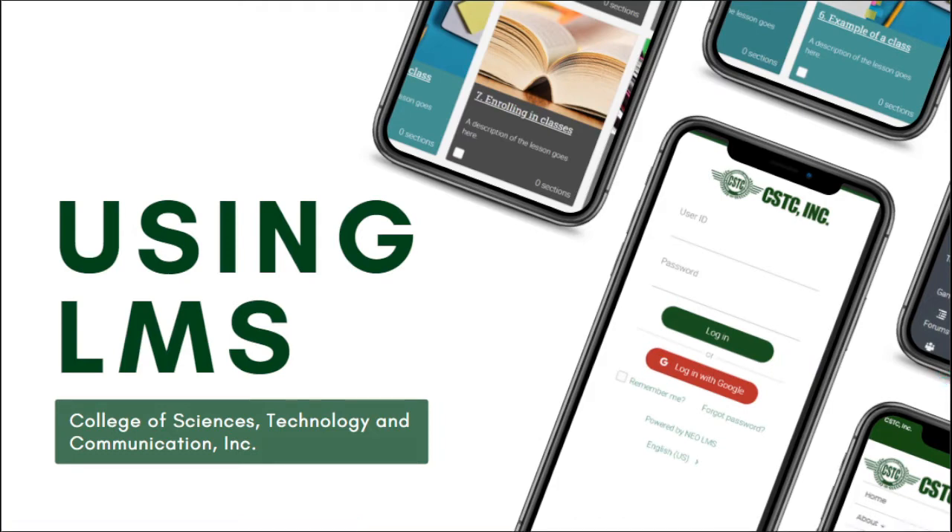For your questions on how to use LMS, how to log in, how to enroll in a class — I have three simple steps to get you started.